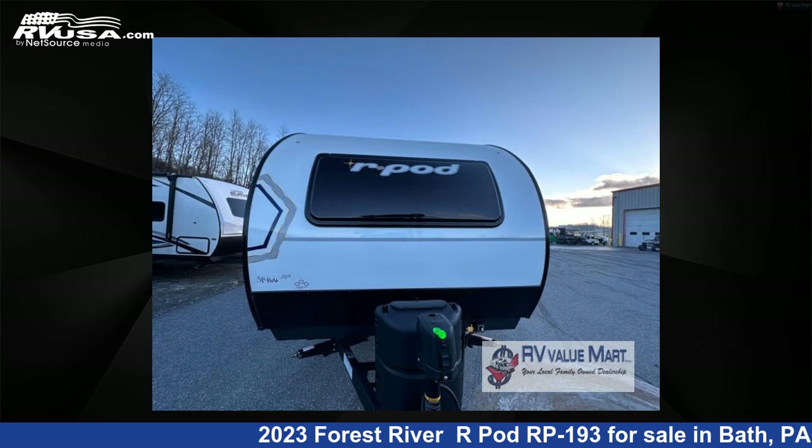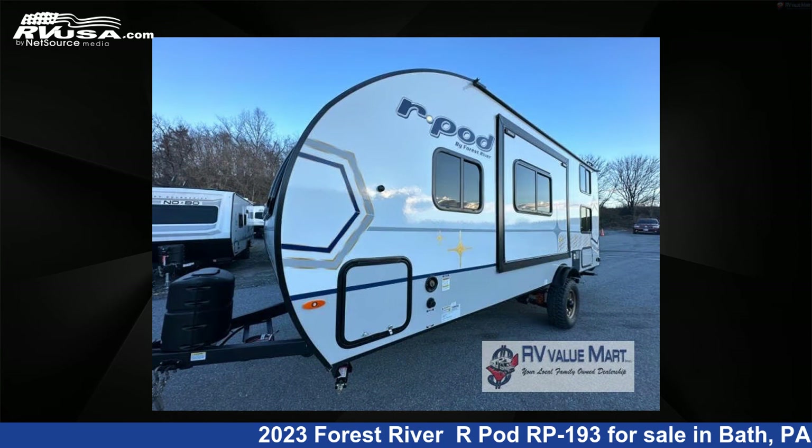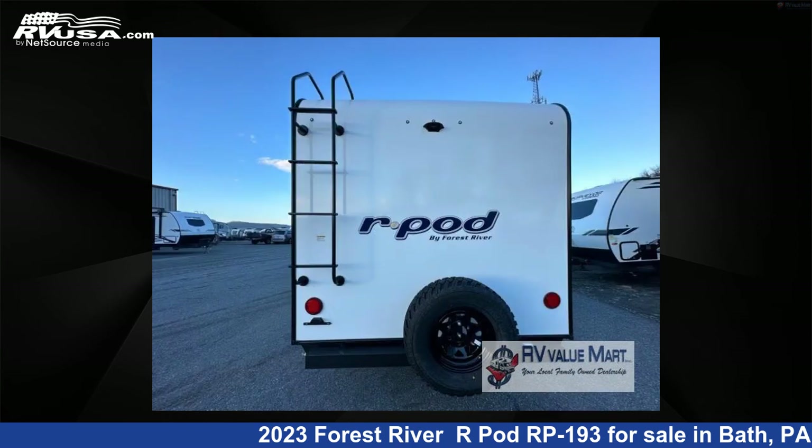This new Forest River is 22 feet 0 inches in length and features one slide-out, a cosmic graphite interior, sleeps five, slide-out, and 30 gallons fresh water capacity.